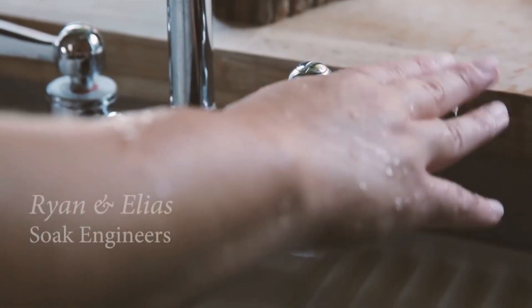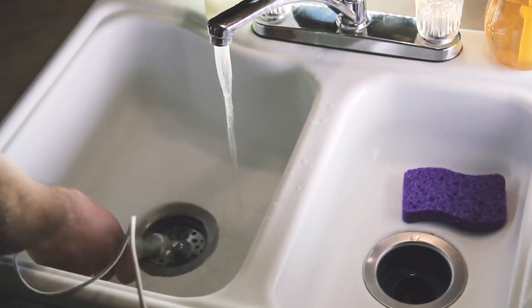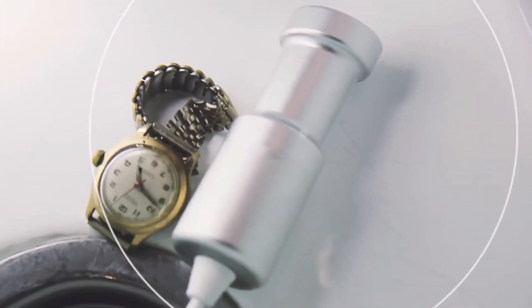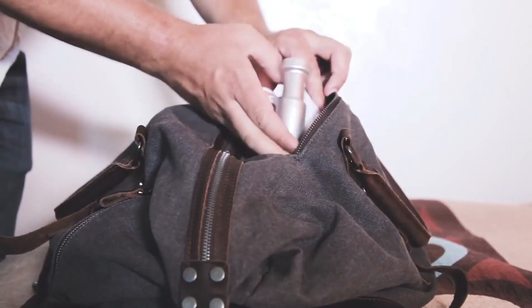Hi, I'm Ryan, and I'm Elias. We are part of the team behind Sonic Soak. Sonic Soak is a smartphone-sized device that uses ultrasound technology to clean almost anything in ways never before possible. It cleans to the microscopic level, beyond what any laundry machine or cleaning spray can do. The inspiration for this device came from the fact that we were frequent travelers, and cleaning our clothes while on the go was always a hassle, so we had to set out to find a good solution.